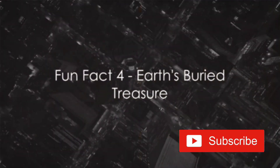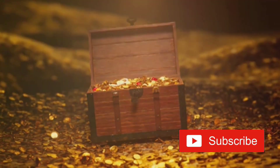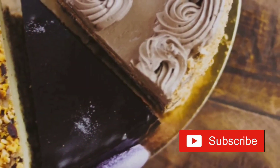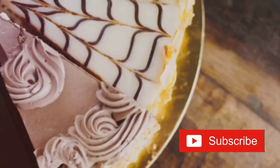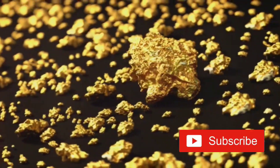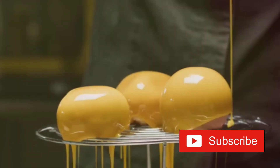Hidden beneath our feet are treasures — but we're not talking about buried pirate gold. We're talking about a different kind of treasure, one that falls from the sky. Every year our planet is bombarded by about 17 meteorites. They're not just chunks of rock hurtling through space — they're rich with valuable elements that tell the story of our universe. These celestial bodies contain elements like iron, nickel, and even trace amounts of precious metals like gold and platinum. However, what makes them truly valuable is not their monetary worth but the scientific knowledge they offer. By studying meteorites, scientists can learn about the conditions in the early solar system, giving us a glimpse into our cosmic past.